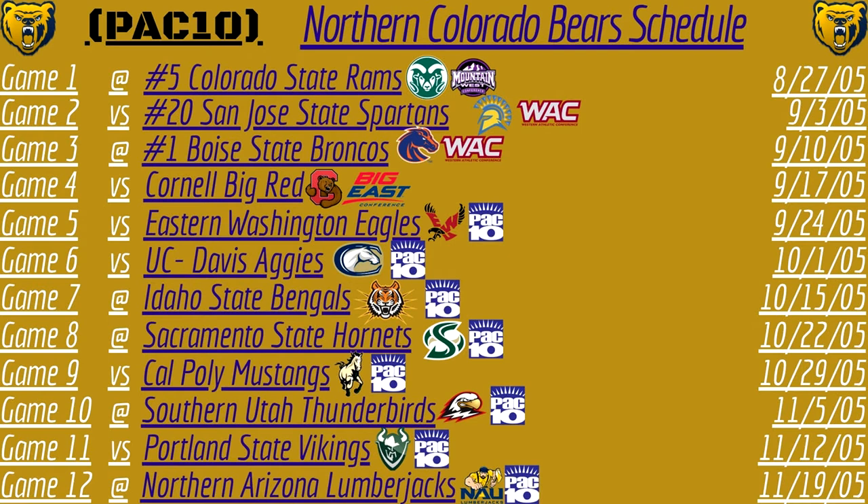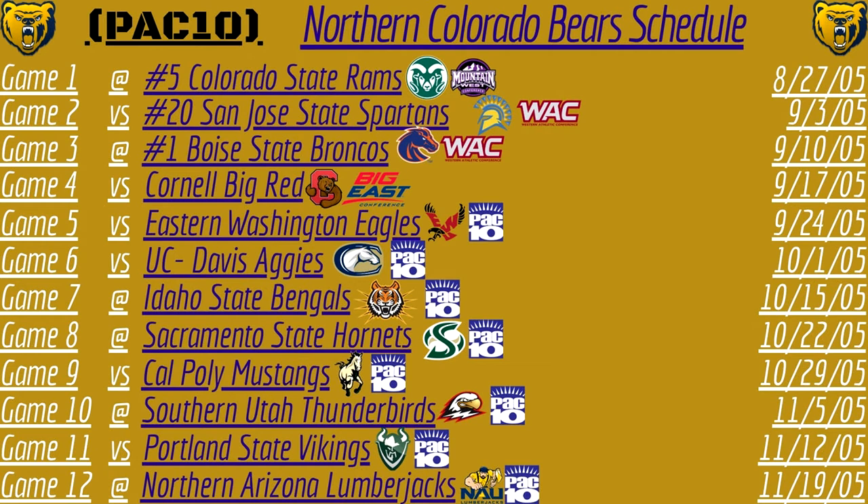This is probably the most brutal schedule that we have seen so far in the schedule breakdown videos. The Northern Colorado Bears start off the season against three ranked opponents. First, they travel to take on the number five ranked Colorado State Rams out of the Mountain West Conference. Game two, they host the San Jose State Spartans out of the WAC Conference. Game three, they travel to the Blue Turf to take on the number one ranked Boise State Broncos — and I do not like the Bears' chances in that game. But game four should be a win for the Bears as they host the Cornell Big Red out of the Big East. Game five, they start their Pac-10 football play against the Eastern Washington Eagles.